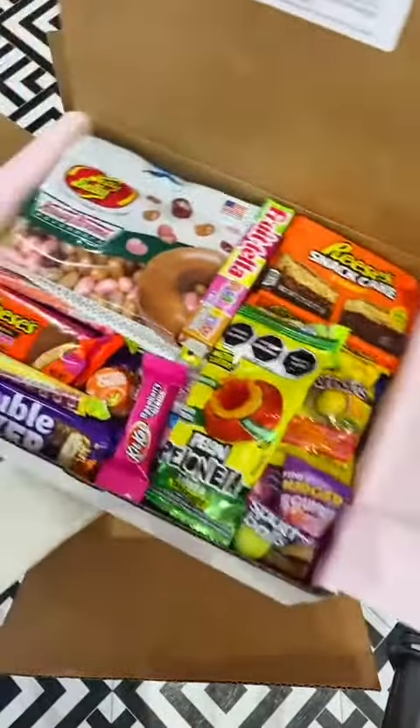Next, Victoria ordered one of our discounted ho-ho boxes, which is loaded with all the best holiday treats our little store could find. Next is the small American box, which is loaded with around 15 different American treats and sweets.